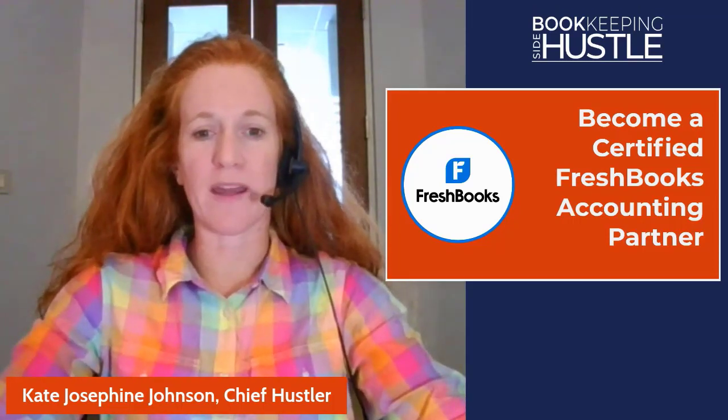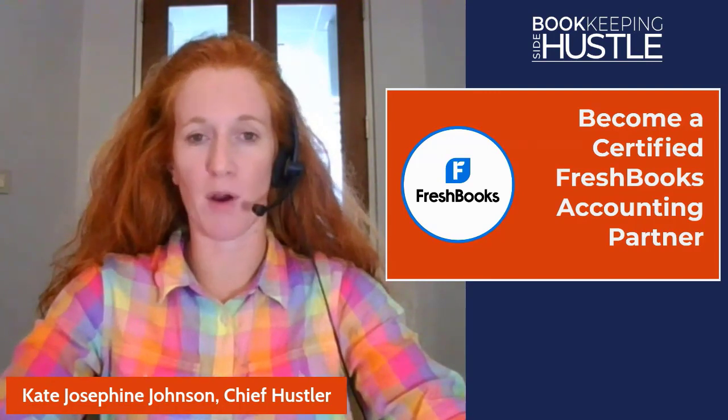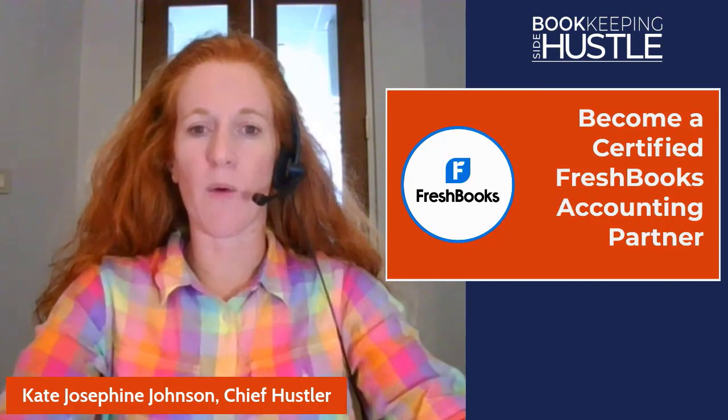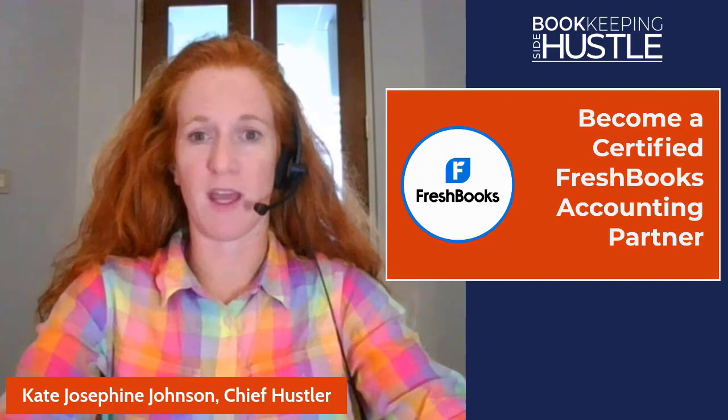Hey there, bookkeeping side hustle community. This is going to be a quick video talking about the process to become a certified FreshBooks accounting partner. I've got a lot to share with you, so please stick with me. I want to explain what this process is like and give you my thoughts about the certification.